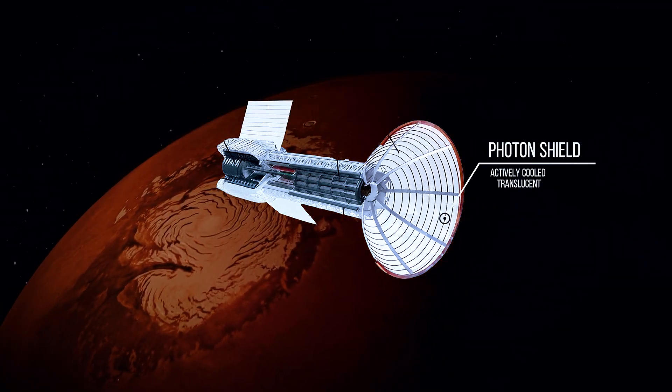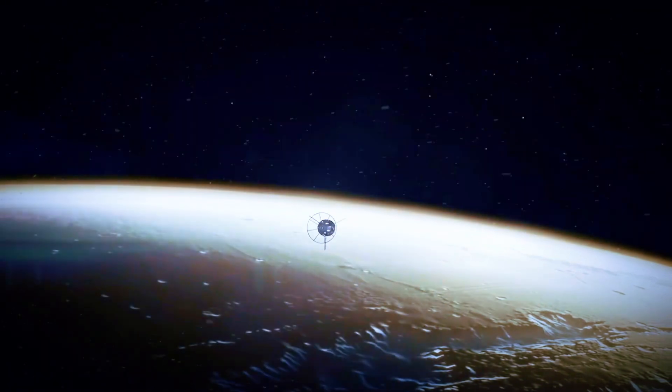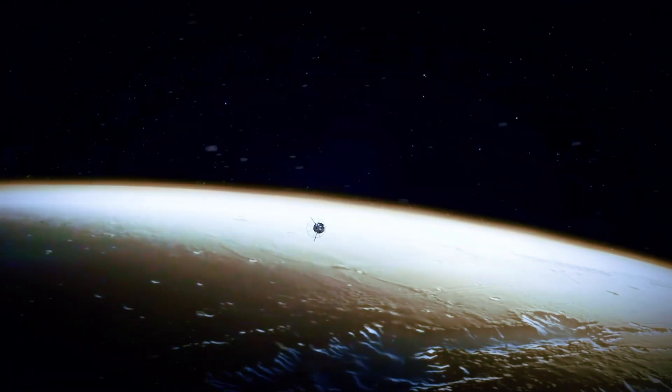As we move into Phase 2, the goals are clear: optimize the engine design for reduced mass and higher efficiency, perform proof of concept experiments, and complete the design for shielded human missions to Mars.